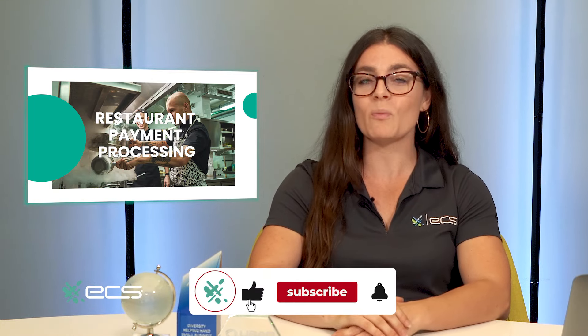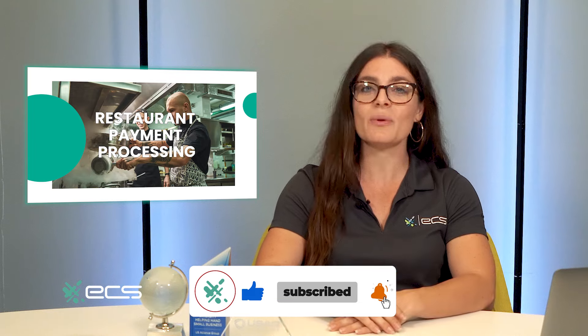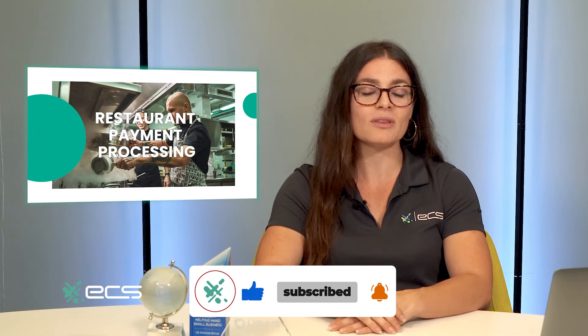Thank you so much for tuning in. For more insights, visit us at ecspayments.com. Don't forget to like and subscribe for more helpful business tips and tricks, and share with other fellow business owners if you think they'll find this video helpful. Until next time, I'm Shanna with ECS Payments.